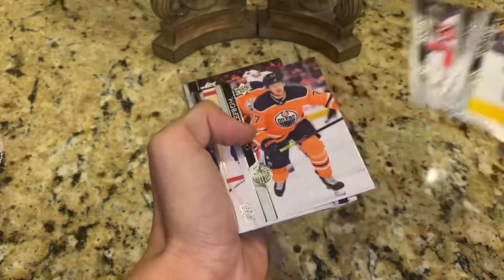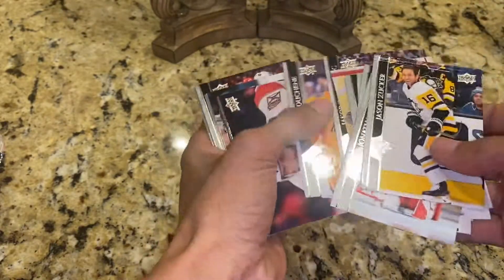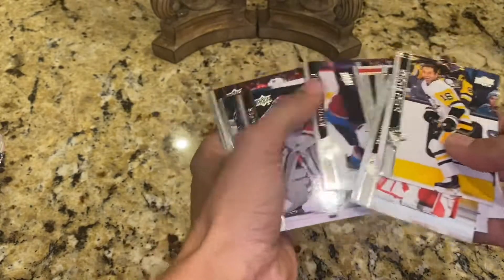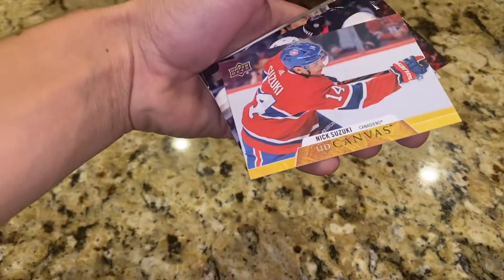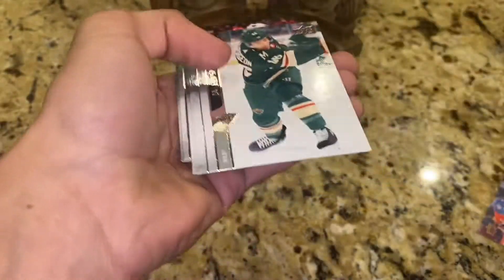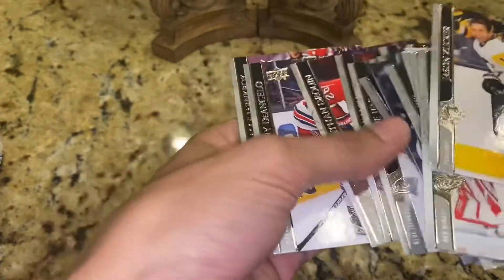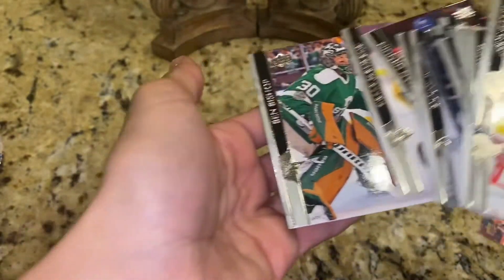There was just a crazy amount of 2020 Topps Update, and then they actually had quite a bit of the fat packs — there's a UD Canvas Nick Suzuki — but they had plenty of fat packs, so we ended up picking ten of them up, and then we ended up picking six, I think, of the 2020 Topps Update fat packs, so that'll be in the next video.